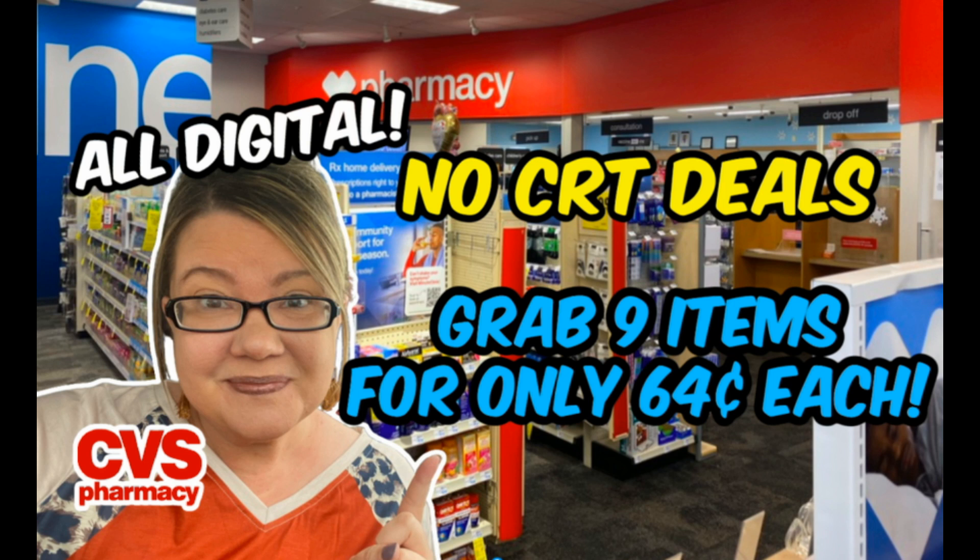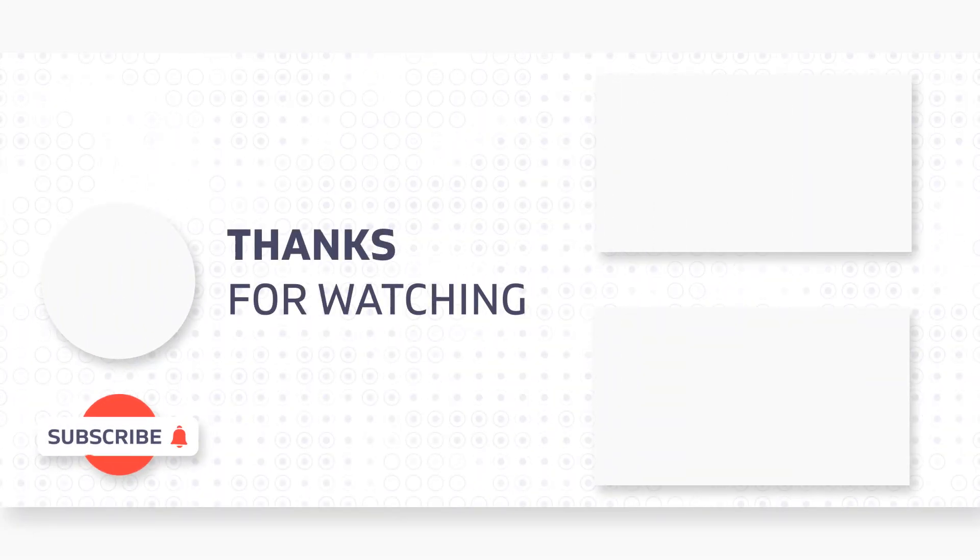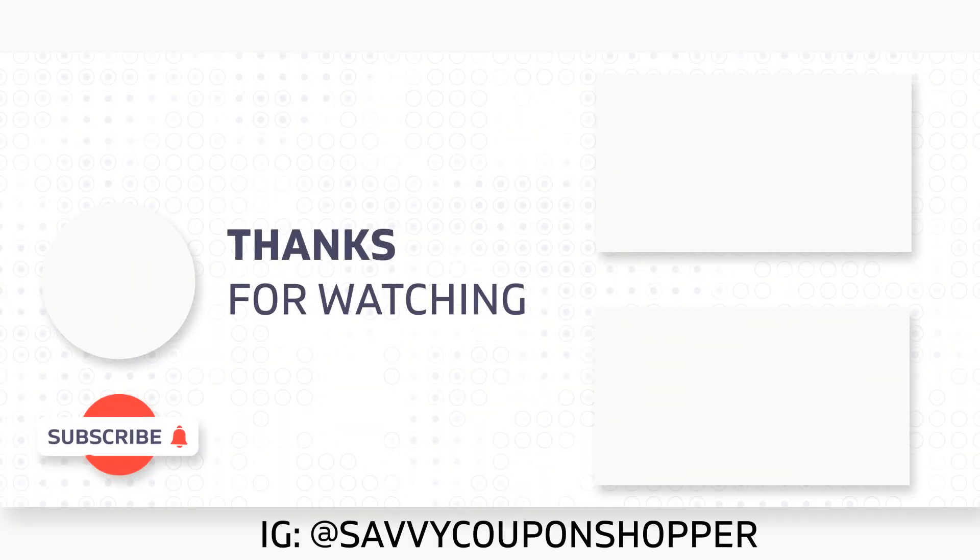Just a couple of deals for no CRTs this week. Check your Extra Bucks and make sure none are expiring. It's a bit of a slower week, but there are some great clearance finds — check out my haul video for awesome deals on food and back-to-school items. Grab a printable list in the description box below and check out an awesome video here. Take care, guys!